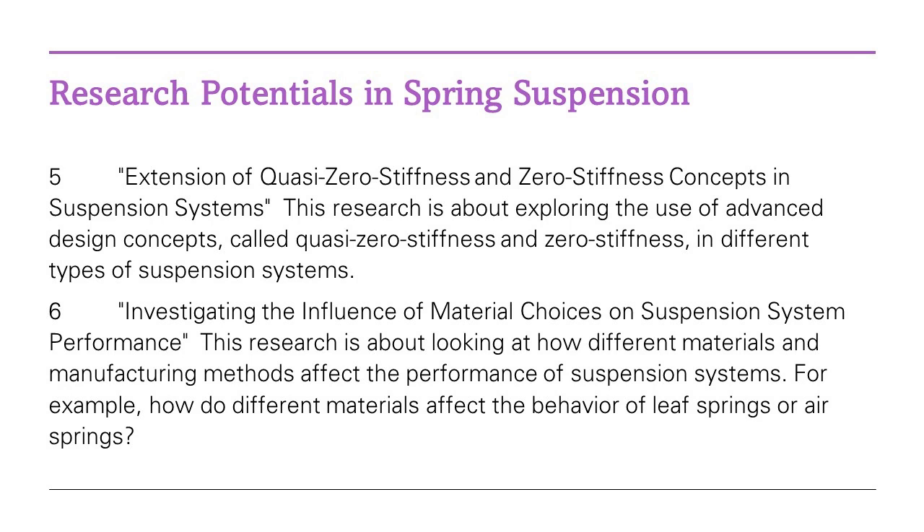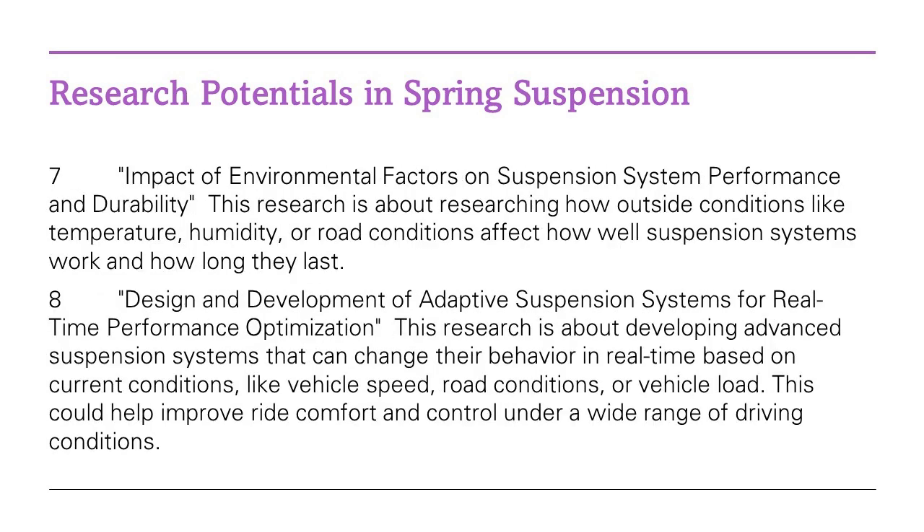And what about those fancy air spring suspensions that promise the smoothest of rides? Zhu, Zhang and Li have taken a deep dive into their dynamics and found an interesting phenomenon. When these air springs experience a sudden load, their damping effect — which is responsible for absorbing shocks — becomes less than ideal. But they're on the case, exploring ways to improve this performance under high-stress situations.